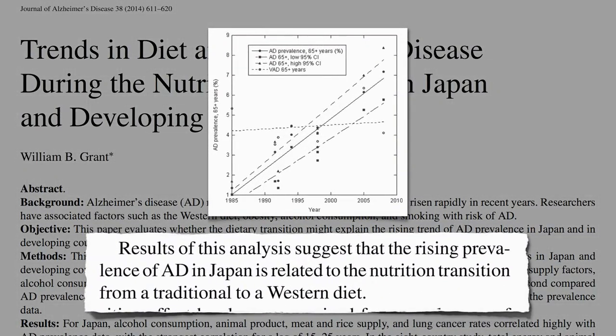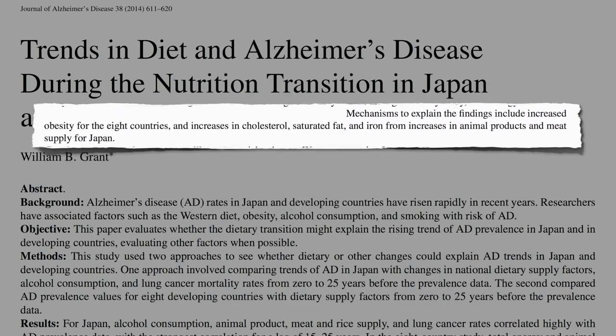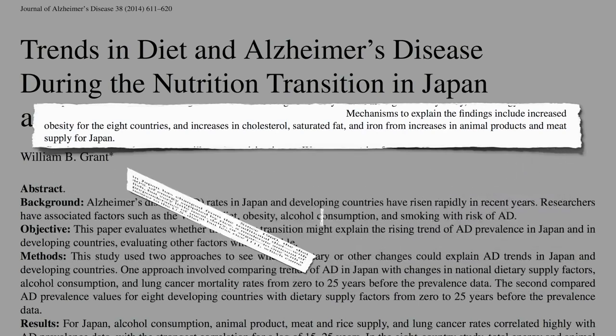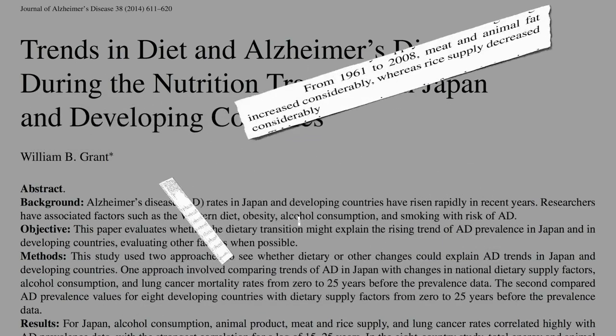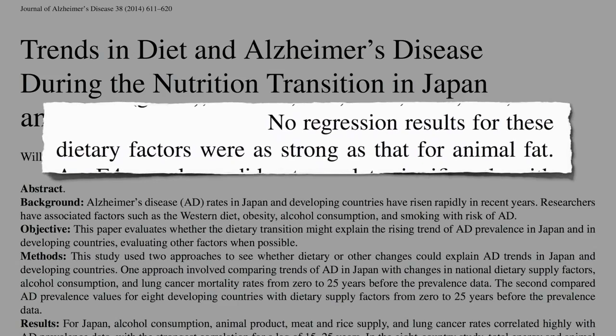The prevalence of dementia in Japan has shot up over the last few decades. Mechanisms to explain this include increases in cholesterol, saturated fat, and iron from increases in the consumption of animal products. Traditional diets are generally weighted towards vegetable products such as grains and away from animal products. But since 1960, the diet in Japan has changed from a traditional rice-based diet to one with a preponderance of meat. From 1961 to 2008, meat and animal fat increased considerably, whereas the rice supply dropped. The dietary factor most strongly associated with the rise in Alzheimer's in Japan was the increased consumption of animal fat.